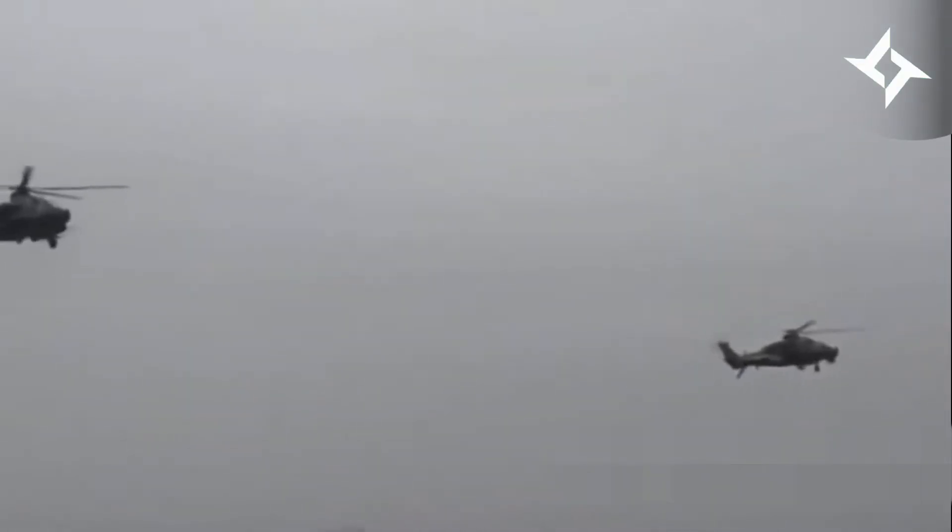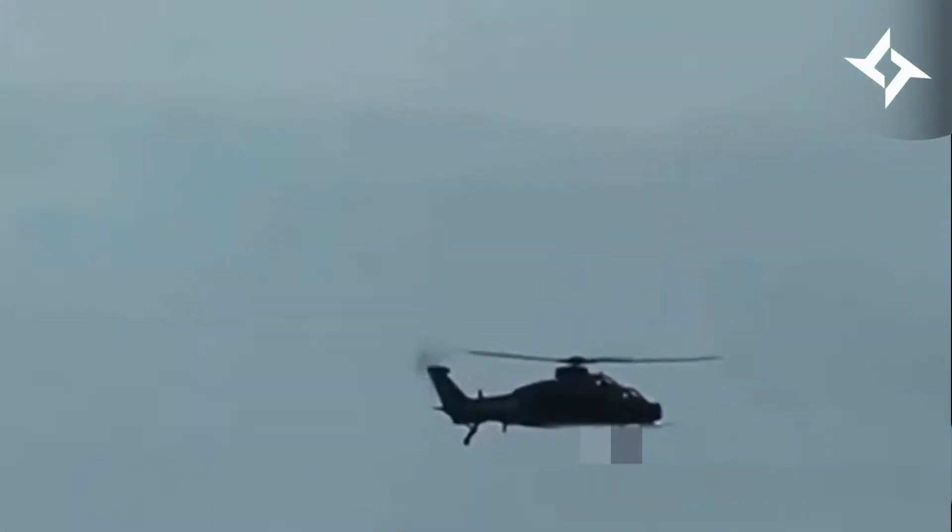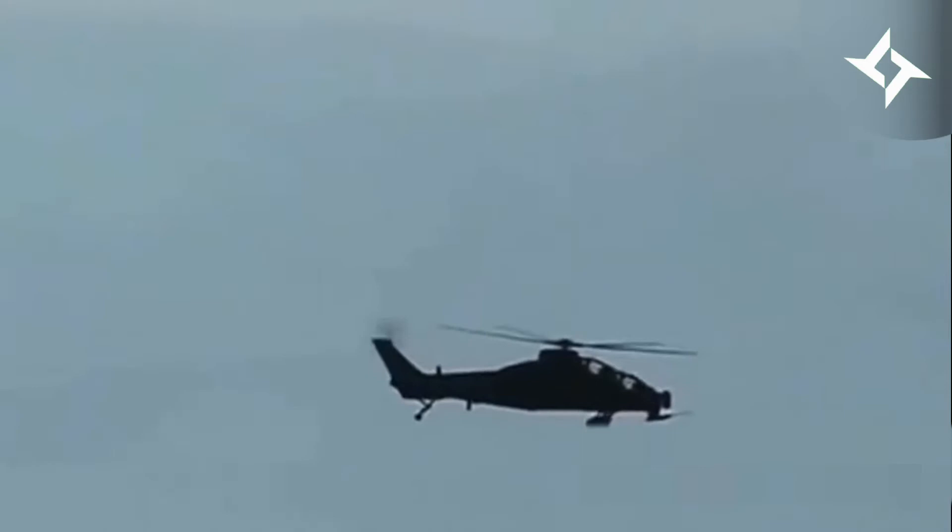China's military has revealed an upgraded Z-10 attack helicopter with a more powerful engine and reduced infrared signal. The Z-10 was recently used in a Chinese multi-domain amphibious assault drill, wherein the land-based helicopters landed on and conducted missions from the deck of a Chinese Type 071 amphibious assault ship.